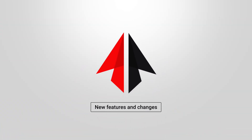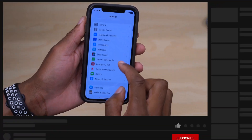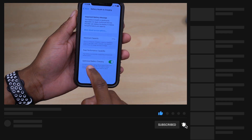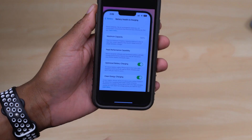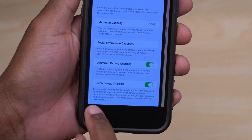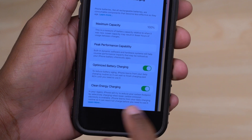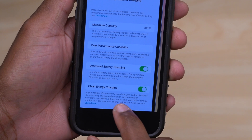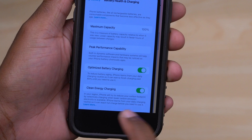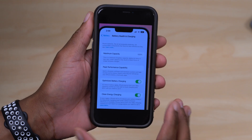The first new change: if you are in the United States, go into Settings, then Battery, then Battery Health and Charging. Just below Optimize Battery Charging you'll see Clean Energy Charging. It says that in your region, iPhone will try to reduce your carbon footprint by selectively charging when lower carbon emissions electricity is available. iPhone learns from your daily charging routine so it can reach full charge before you need to use it.